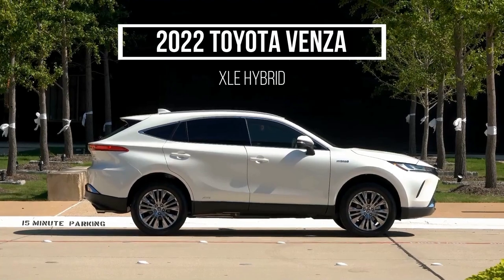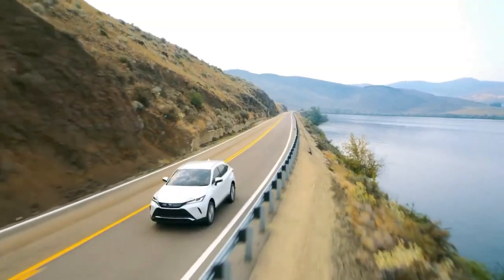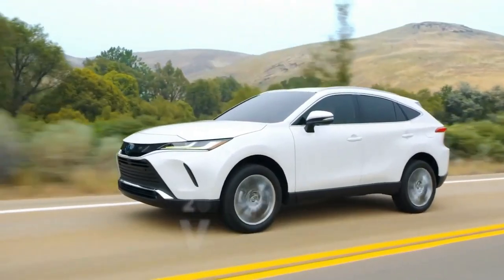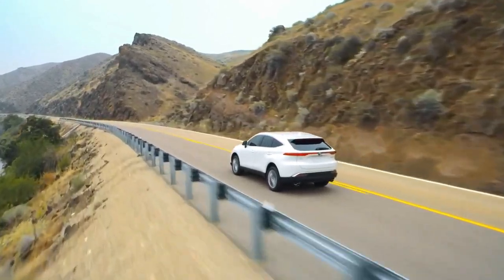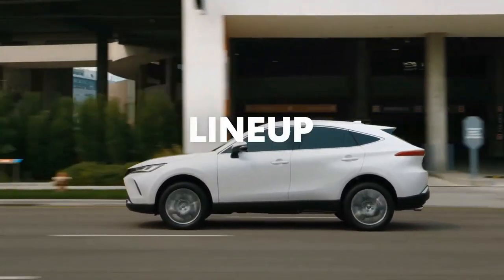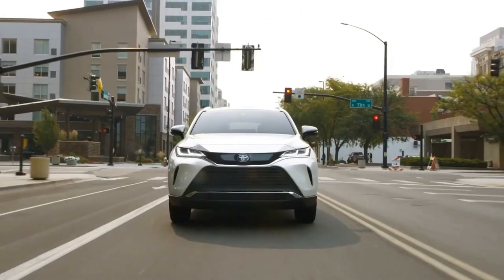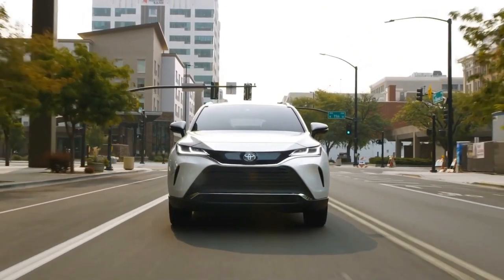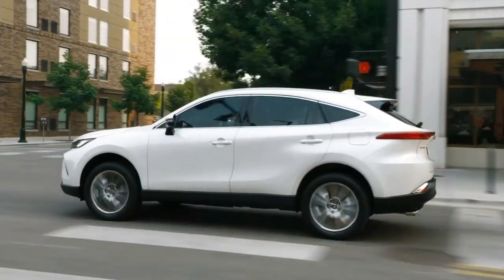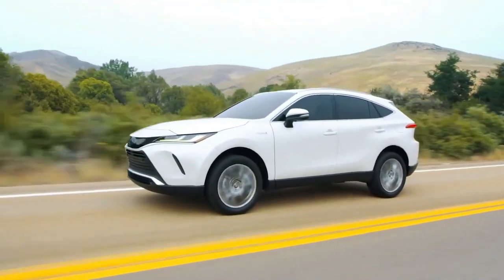2022 Toyota Venza, starting at $34,105. Toyota's stylish 2022 Venza is a fuel-efficient offering in the mid-size SUV arena, but it's smaller and less practical than boxier crossovers, some of which cost less money. A 2.5-liter four-cylinder and three electric motors comprise the Venza's all-wheel-drive hybrid powertrain, which sips fuel better than V6-powered rivals.